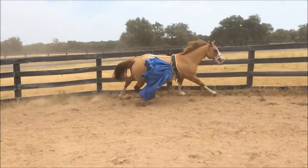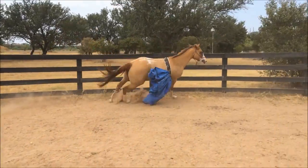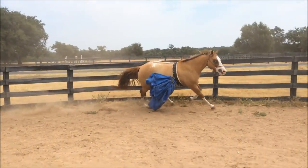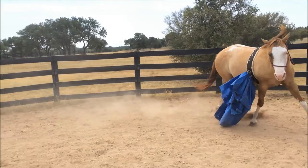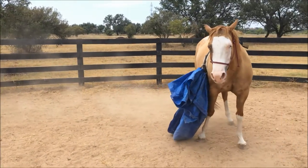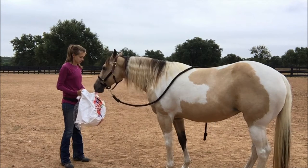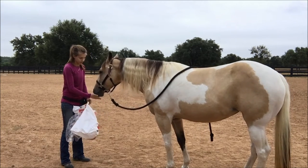I wanted to show you what it looks like when a horse is well above threshold and reacting fearfully. Here is my horse Pumpkin, and she's running around kicking out at this object that's tied to her. This is called flooding, and it's a form of desensitizing. You can see she's extremely stressed — she's breathing hard, running hard, trying to escape this object.